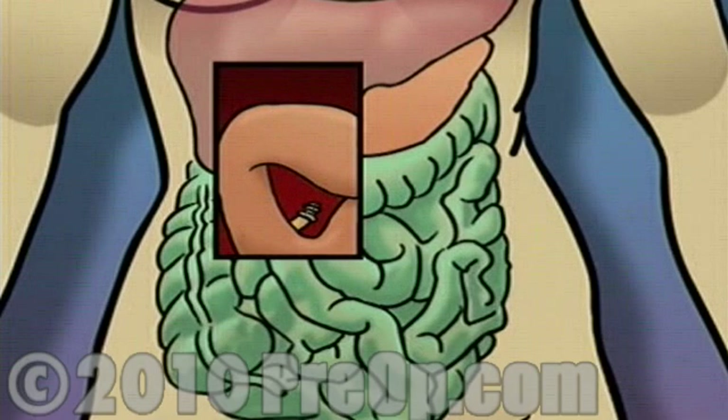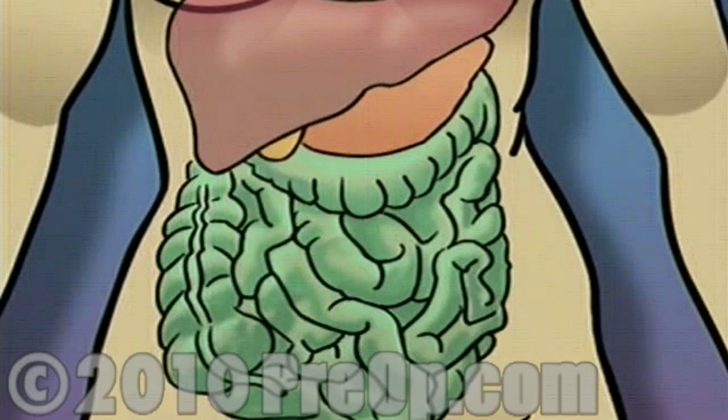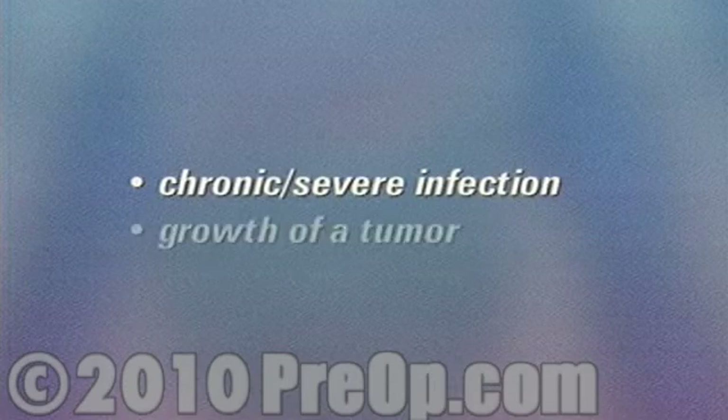This is the most common reason for gallbladder surgery. Other reasons for removing the gallbladder include chronic or severe infection or the growth of a tumor.